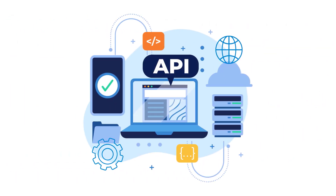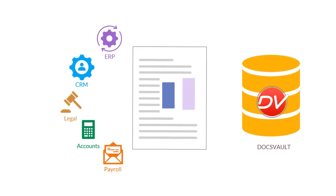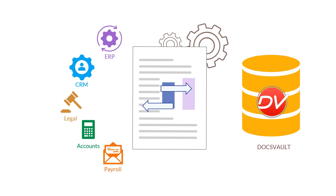Our powerful API allows you to integrate with third-party software, exchanging data effortlessly. Our simple REST-based APIs allow you to programmatically save and retrieve data from DocsVault, making the process automated without any manual intervention.